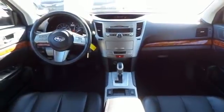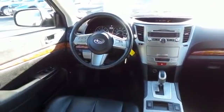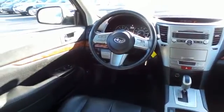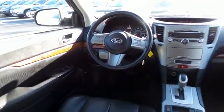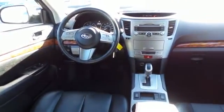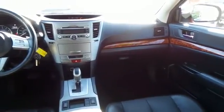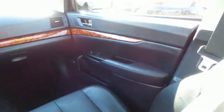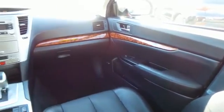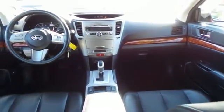The Subaru Legacy 3.6R comes fully loaded with heated power front seats, dual zone climate control, power windows, mirrors and door locks, keyless entry, heated mirrors, and cruise control. It has a leather-wrapped telescoping steering wheel with paddle shifters and radio controls, with a premium nine-speaker Harman Kardon sound system with subwoofer, surround sound, CD changer, auxiliary jack, Bluetooth, and MP3 decoder.